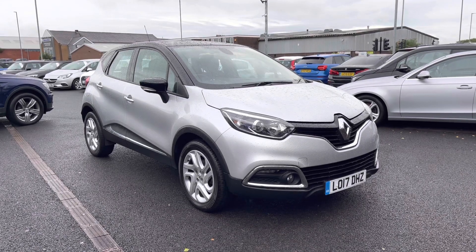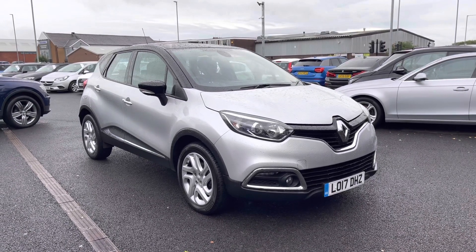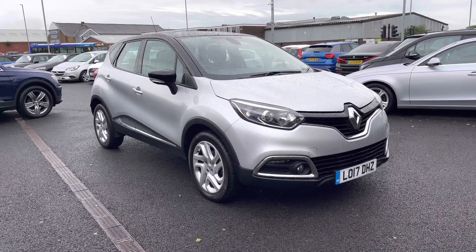Hi and welcome to Motor Match Bolton. My name's Abbey and in this video I am showing you this 2017 Renault Capture. This model is the DCI Energy Dynamic Nav with a 1.5 litre diesel engine.